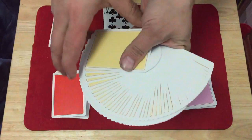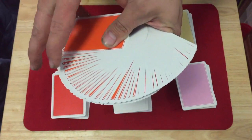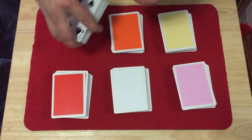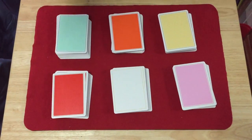I don't remember the exact price point, but they're not overly expensive. You can still get these six colors from Collectible Playing Cards — while quantities last. The other ones, the blue and the black, seem to be sold out. They only produced I believe 1,200 of each color, so they're pretty limited. They're pretty cool, they're decent.